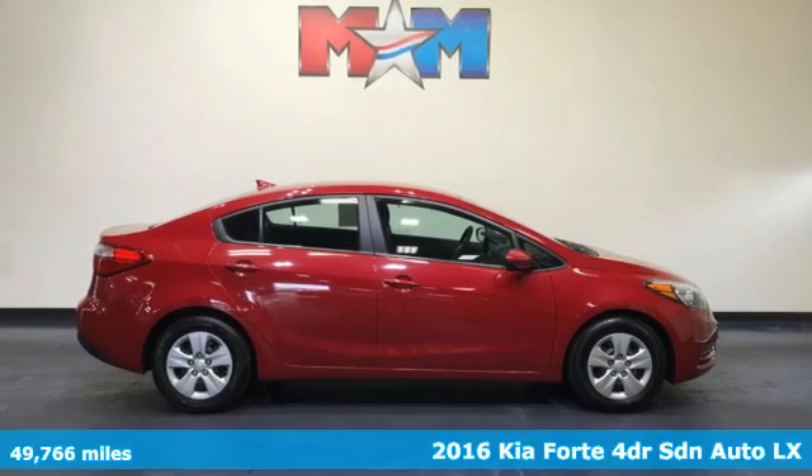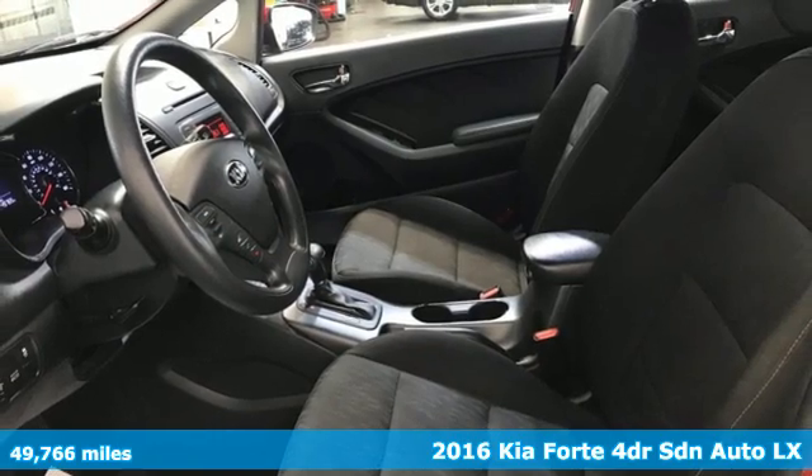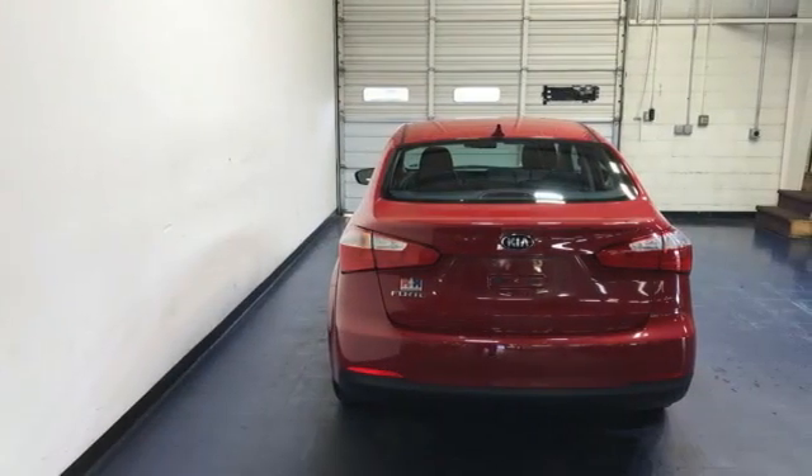It's a 2016 Kia Forte. Kia, dependable today and way, way down the road. Plus, it offers an exciting list of features.